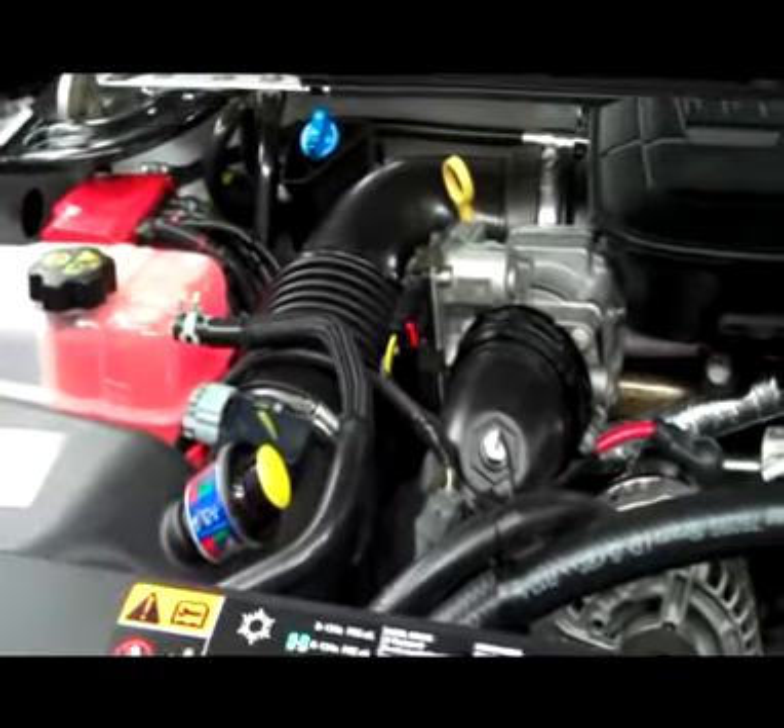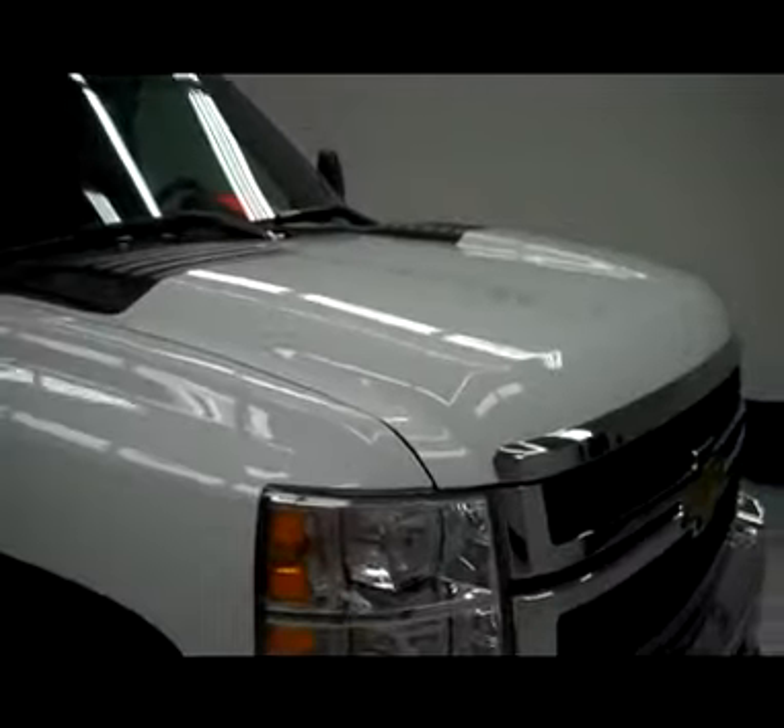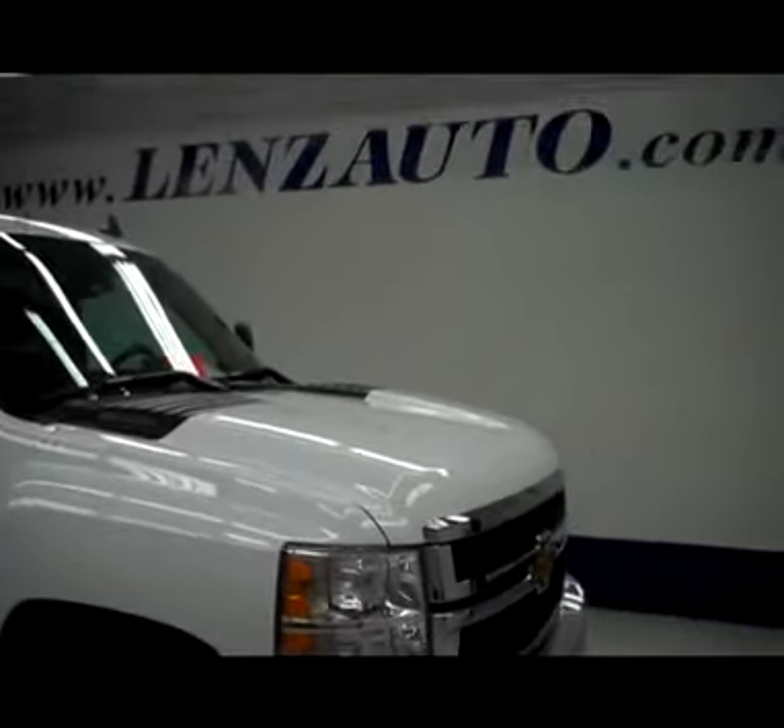Start it up and take a quick look under the hood. Those mirrors have the built-in directional signals. The hood itself is very clean. Engine bay is very clean, runs very smooth. To see more pictures of this truck or one of our other 450 trucks and SUVs in Alaska, go to LensAuto.com.